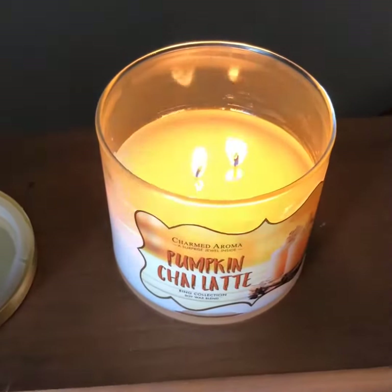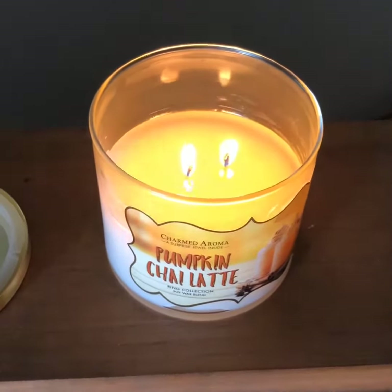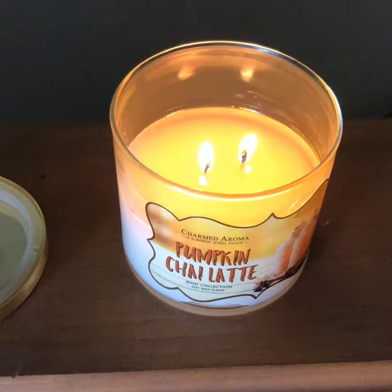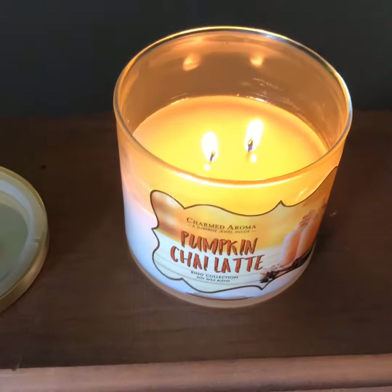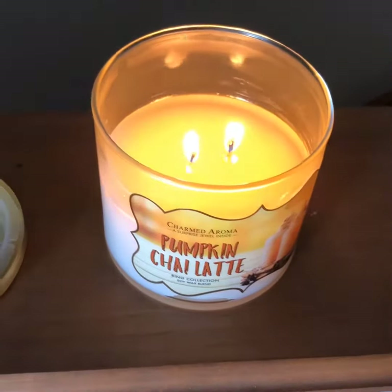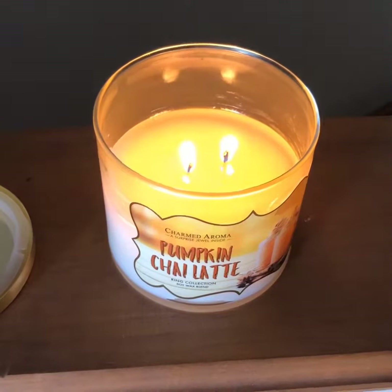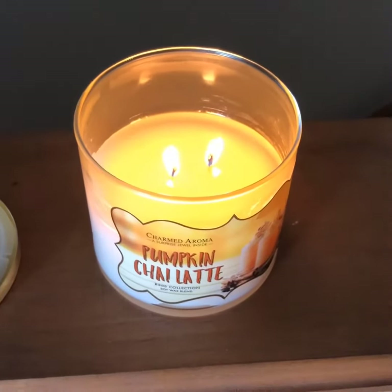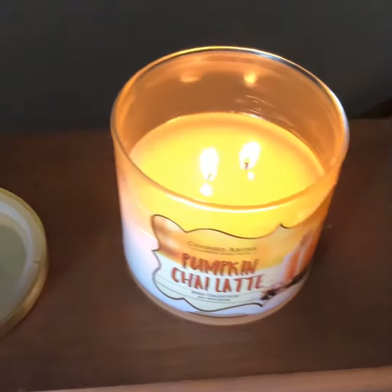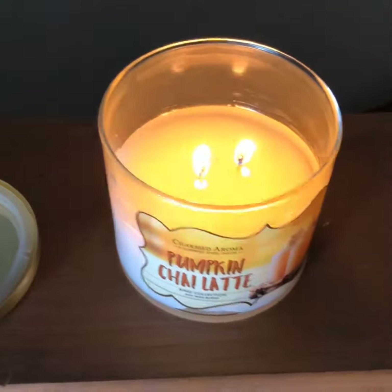This candle smells very, very good, but it's weird because whenever it's not burnt, it smells just like a pumpkin pie. But obviously the scent says pumpkin chai latte. Whenever it burns, it doesn't really smell very pumpkin-y anymore — it smells more like vanilla or some other spice, maybe chai, if chai even has a smell by itself, I don't know.